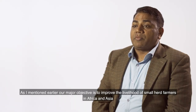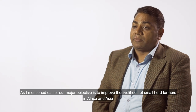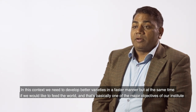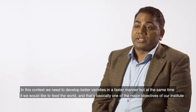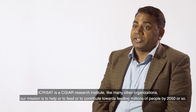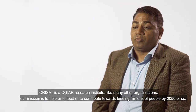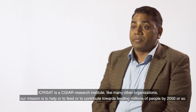Our major objective is to improve the livelihoods of smallholder farmers in South and Southeast Asia. We need to develop better varieties in a faster manner. As a CGIAR research institute, like many other organizations, our mission is to help feed billions of people by 2050 or so.